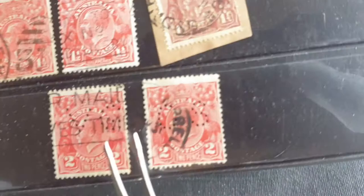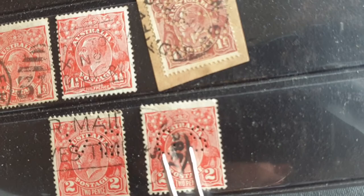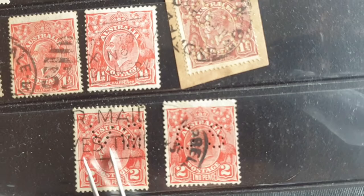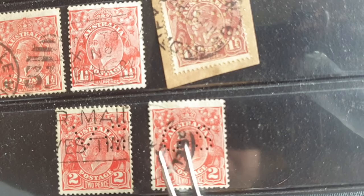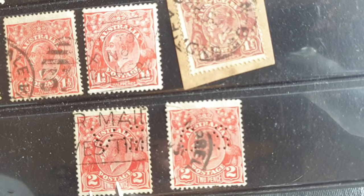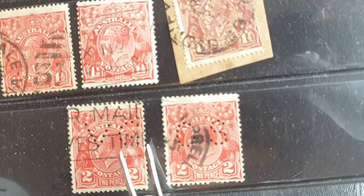Down here we have 'OS' and 'VG.' OS means 'On Her Majesty's Service' — issued by the state and federal government. VG means Victorian Government. The OS ones were issued and overprinted from 1931, then they done away with them, saying it wasn't worth it — just a waste of resources.